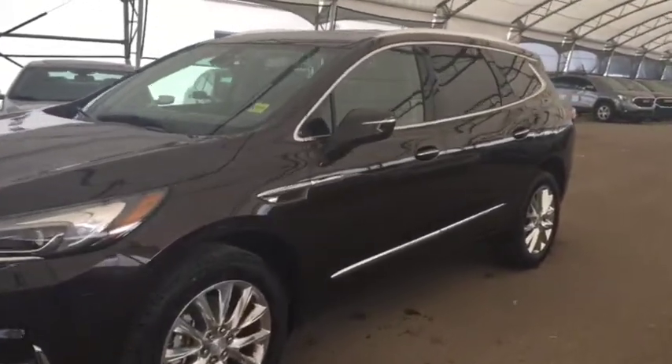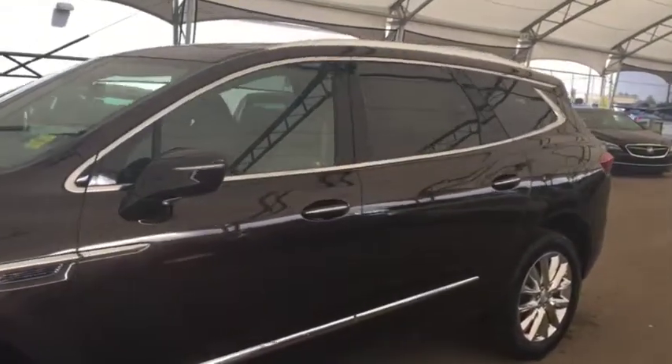Welcome to Davis Chevrolet. This is the 2019 Buick Enclave in the color brown.